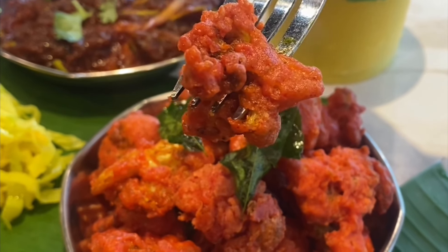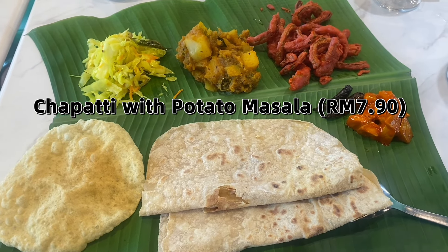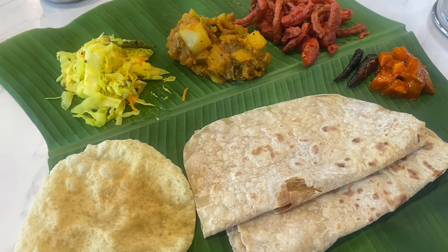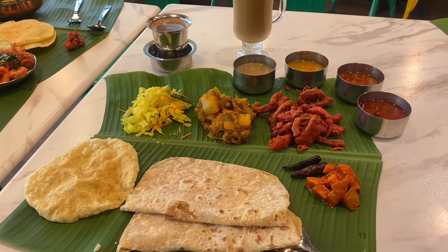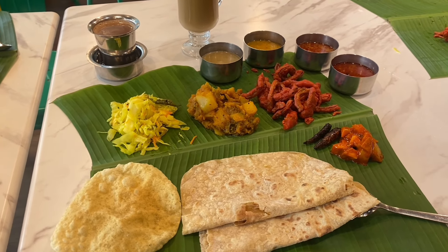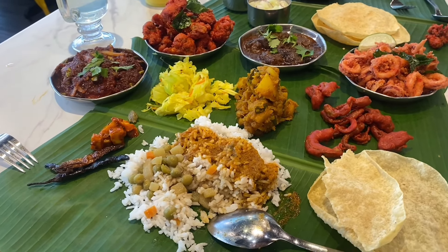I shouldn't forget the chapati with potato masala. It has the same sides as the banana leaf rice set. If you're not a rice person, you can always go for the chapati, which is the bread roti. It's absolutely amazing — just dip it in the curry sauce and you'll love it.